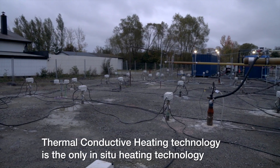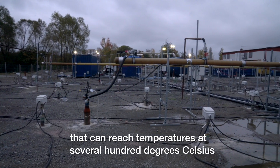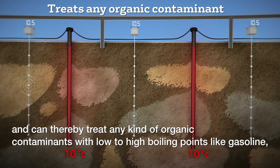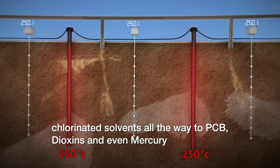Thermal conductive heating technology is the only in situ heating technology that can reach temperatures at several hundred degrees Celsius, and can thereby treat any kind of organic contaminants with low to high boiling points, like gasoline, chlorinated solvents, all the way to PCB, dioxins, and even mercury.